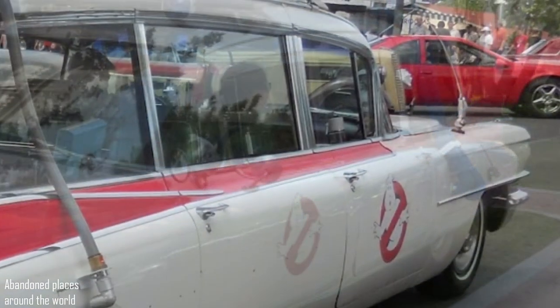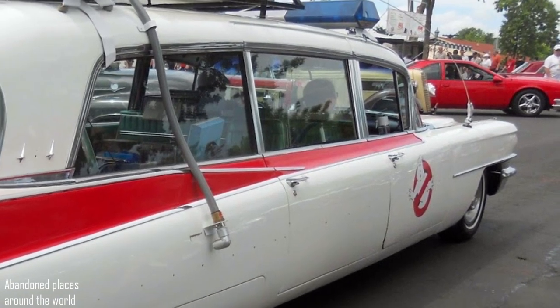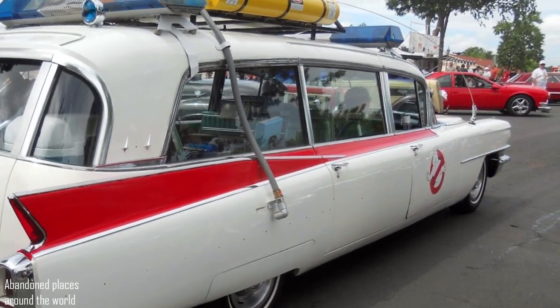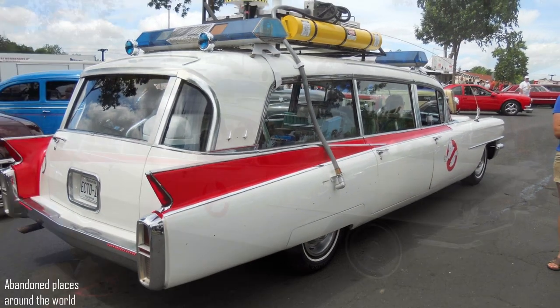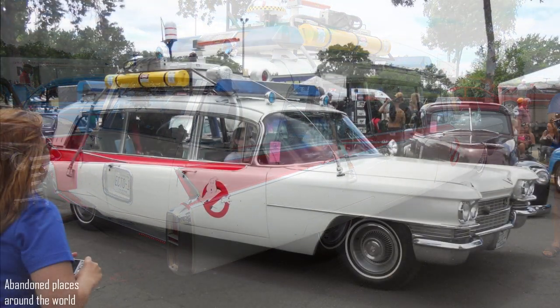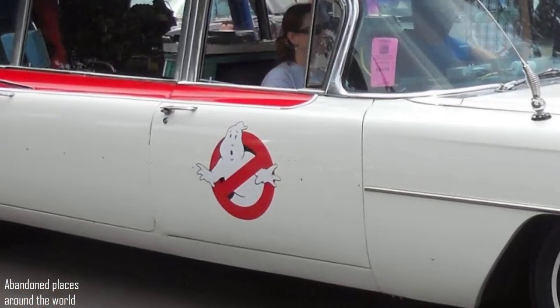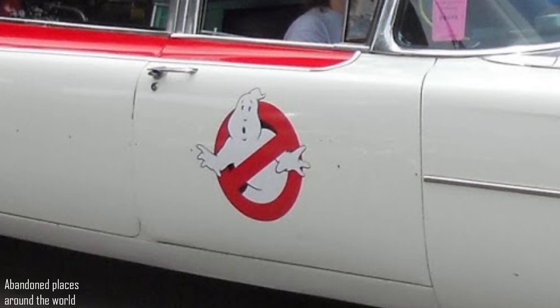But the car was once involved in an accident, and its owners had to repair and restore it back in 2007. However, the restoration project was cancelled for unknown reasons. And since then, this car has joined the rest of the automotive ghosts.